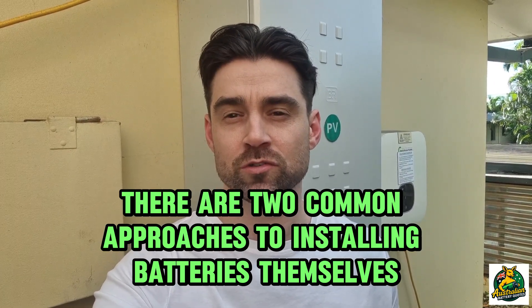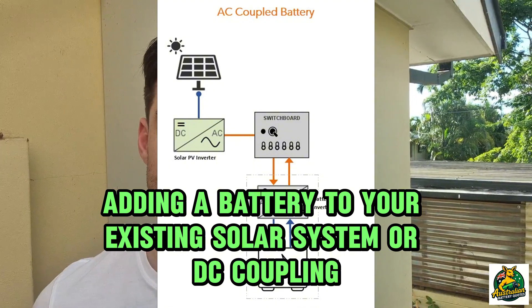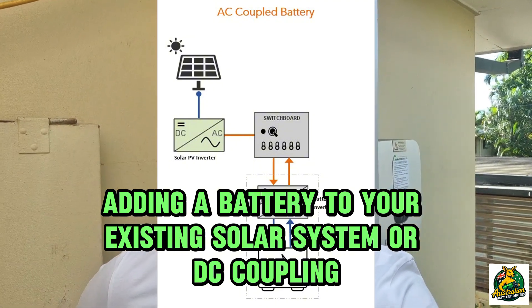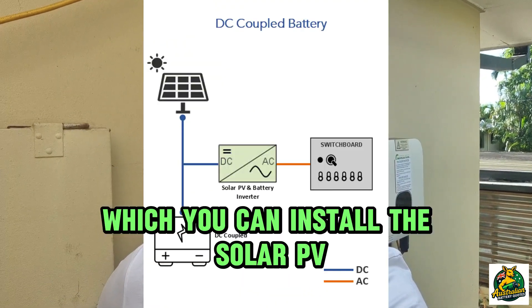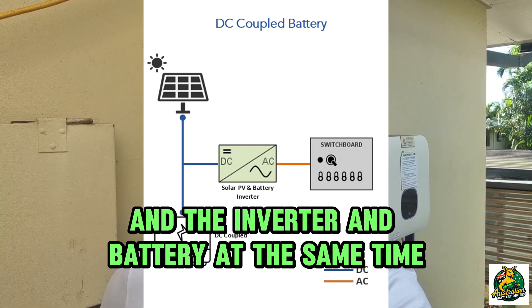There are two common approaches to installing batteries. Retrofitting uses AC coupling — adding a battery to your existing solar system. DC coupling is where you install the solar PV, inverter, and battery all at the same time.